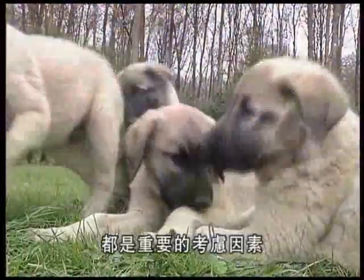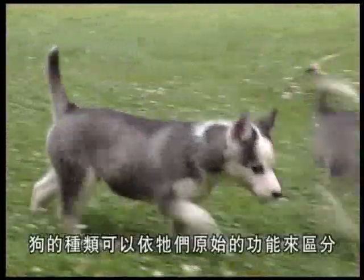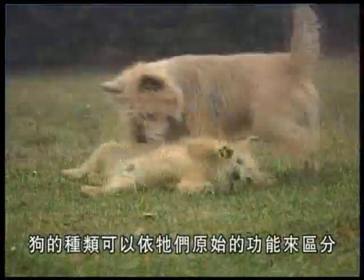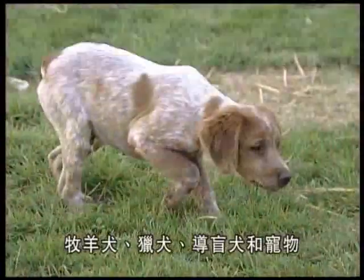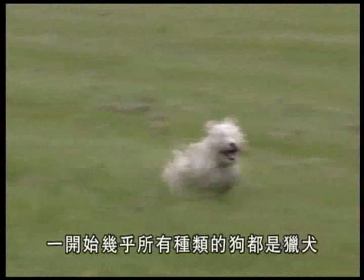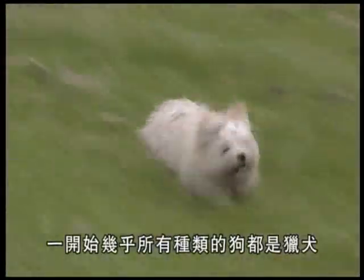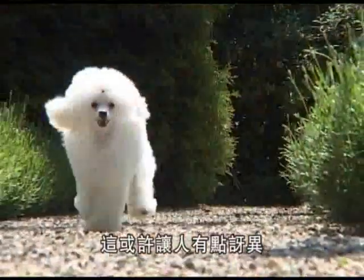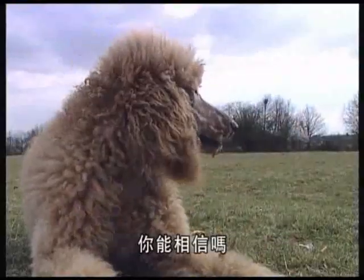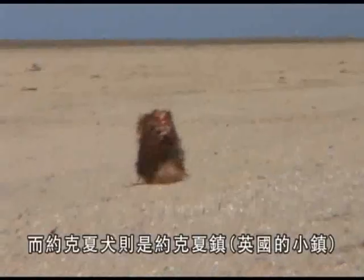This huge diversity of breeds, characteristics, and behavioral features should all be taken into account when choosing a puppy. Broadly speaking, dog breeds can be broken down according to their original purpose, such as shepherd dogs, terriers, pointers, coursing hounds, or pets. Originally, virtually all dogs were hunting dogs — which might come as some surprise when we look at today's Poodles or Yorkshire Terriers walking down the street.